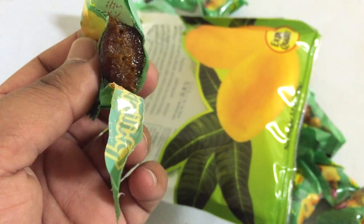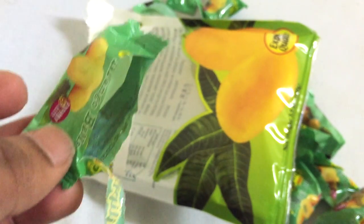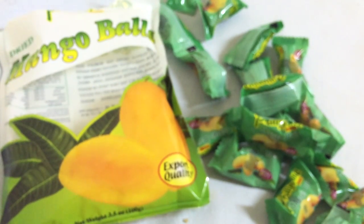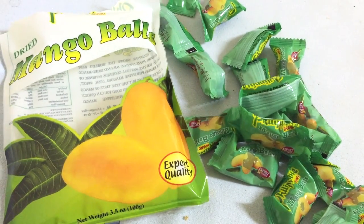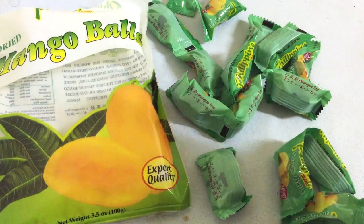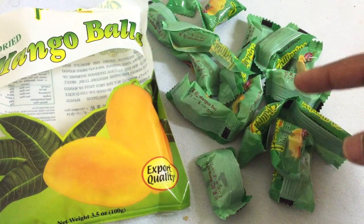It has this tender, moist flavor and a really cool sourness from both the tamarind and the mango. Really cool — it's chewy, and there's sort of a sugary texture on the outside. Pretty awesome, very unique, and it tastes awesome. Love it — the Philippine brand dried mango balls. Really cool stuff.